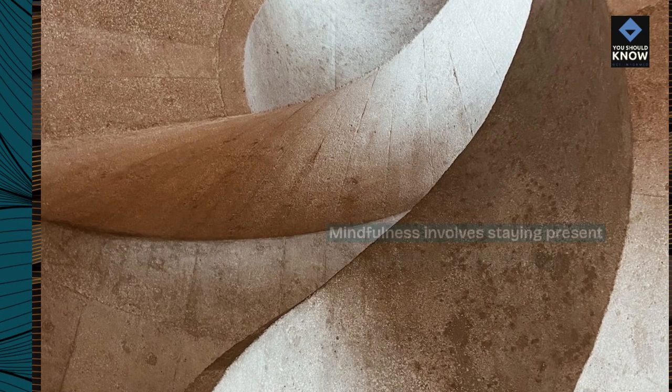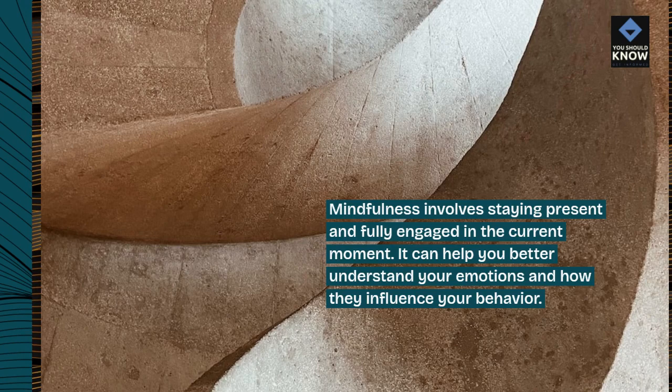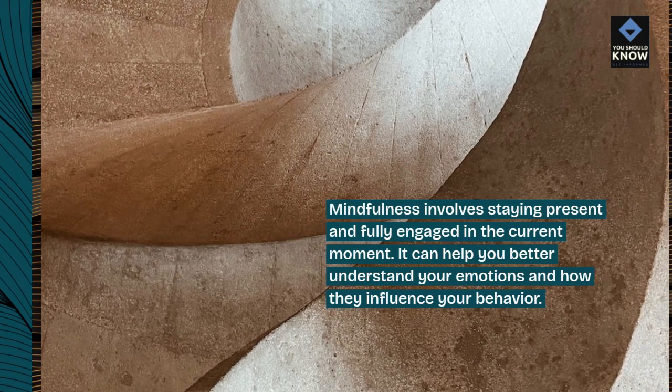6. Mindfulness. Mindfulness involves staying present and fully engaged in the current moment. It can help you better understand your emotions and how they influence your behavior.